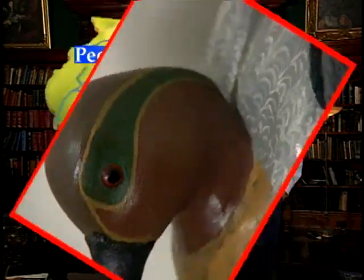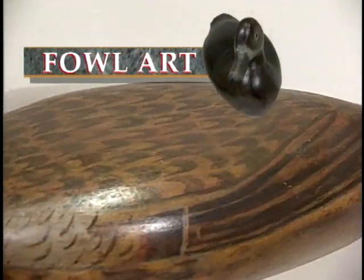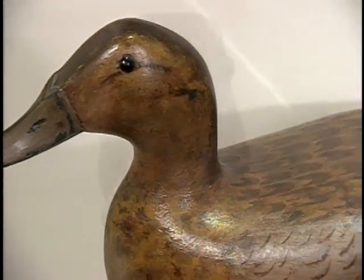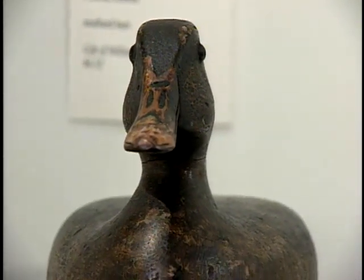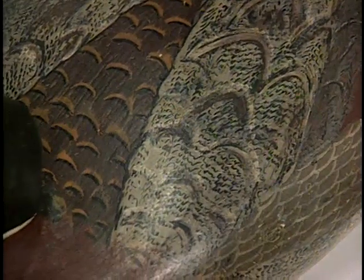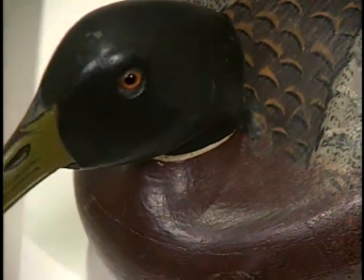We recently visited the largest permanent display of duck decoys in the state at the Lakeview Museum of Science and Industry in Peoria. These decoys were carved for a utilitarian purpose, namely to attract ducks to the hunters. But in the middle 40s and the 50s, people started looking at them as works of art, which they are. They're sculpture — wildfowl sculpture — and are highly collectible.